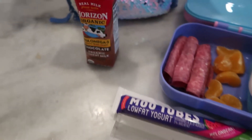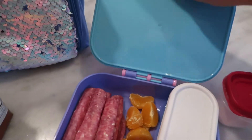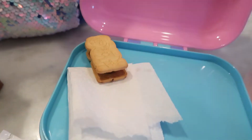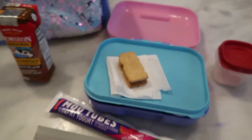Just as a side note, I really do love these reusable sandwich bags. Today I'm also doing a chocolate milk and then for a little bit of a treat at the top here I have a little elves-type cookie.